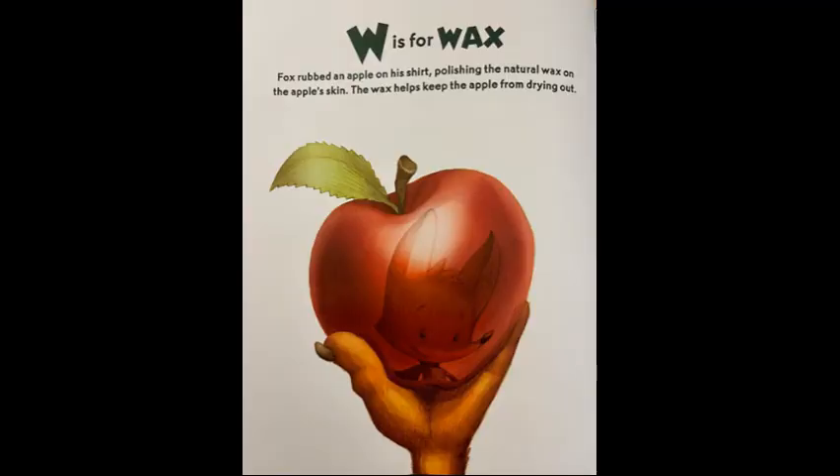W is for wax. Fox rubbed an apple on his shirt, polishing the natural wax on the apple skin. The wax helps keep the apple from drying out.